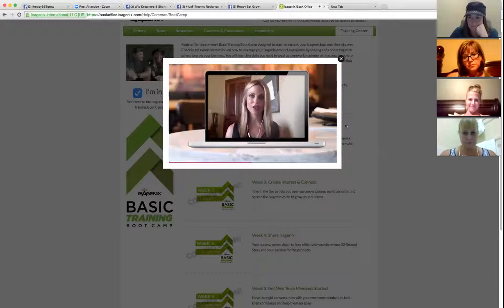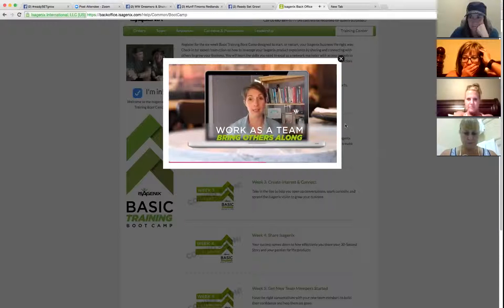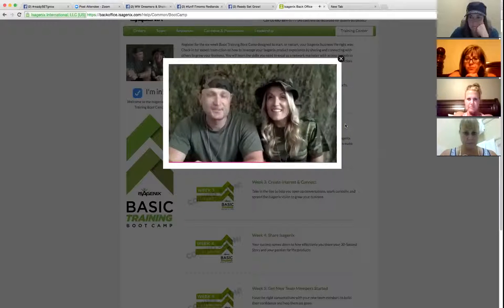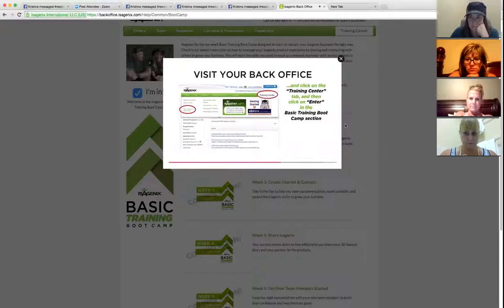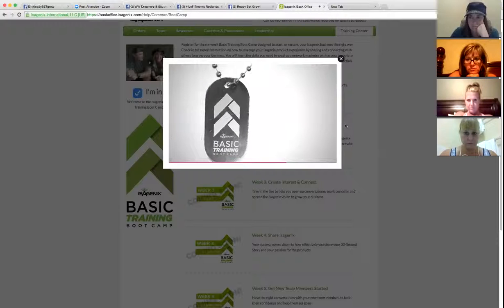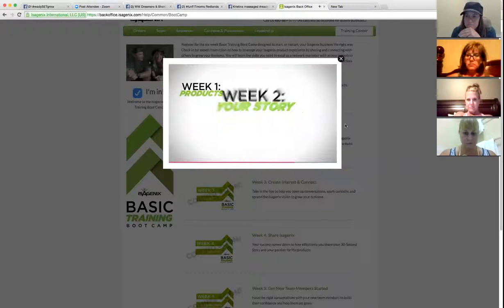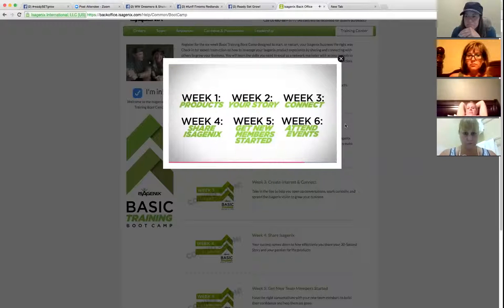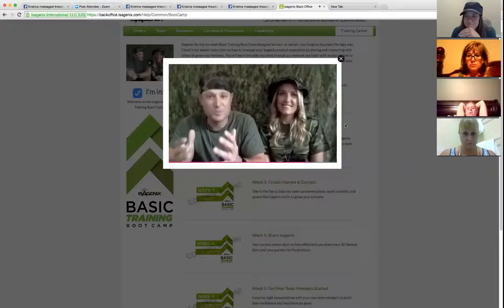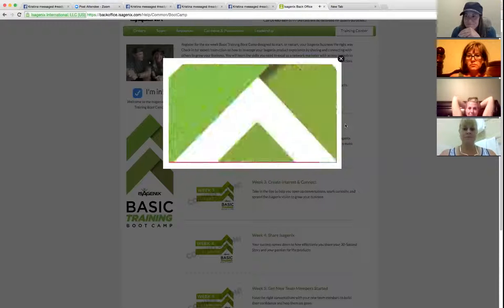There will be a Zoom call every week taught by some of the top leaders in our company. There will be short assignments so you can apply what you've learned. You can link arms with people on your team and do this together. Topics will cover how to share and be a product of the product, how to tell your story, how to build your team, why to go to events, and more. It will be worth the time.